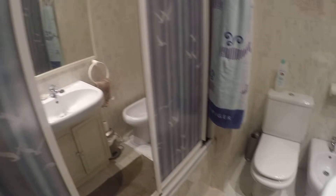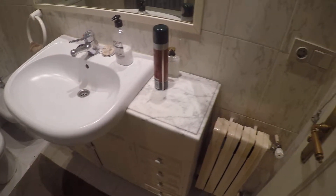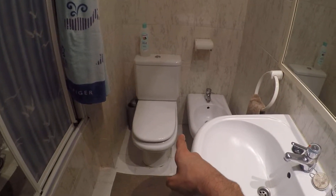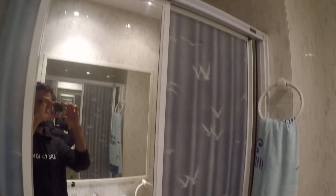I'll show you this bedroom here. Let's get inside and take a look around. We have a heating unit right here, sink, mirror, and toilet and bidet. And the shower right over here.